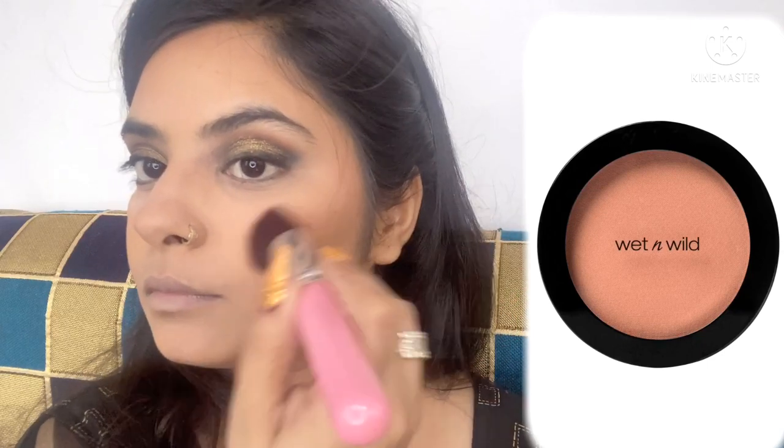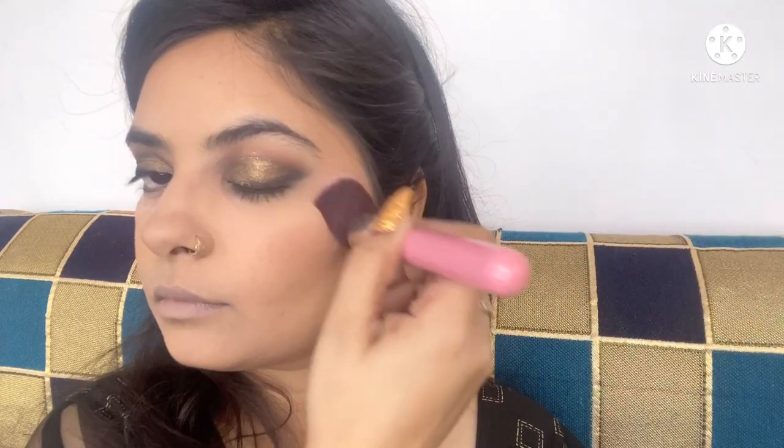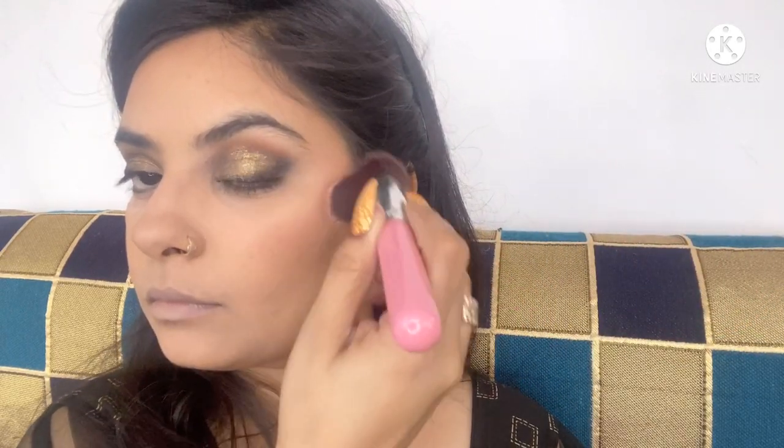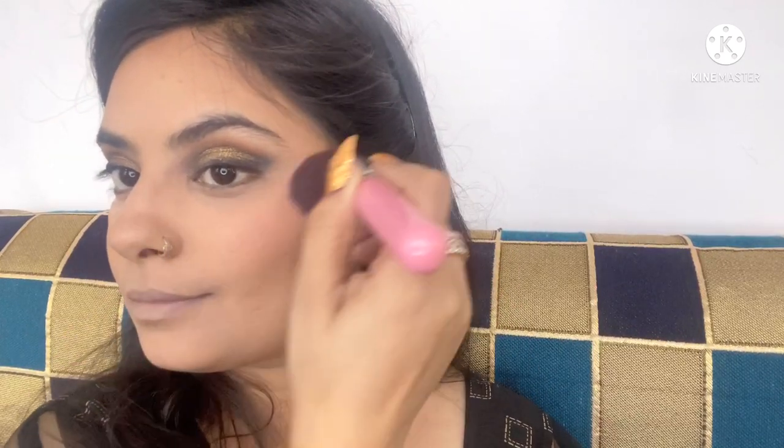Now I'm using my blush, again from Wet N Wild — the shade is Mellow Wine, it's a beautiful dusty pink shade. It looks very pretty with pink outfits or with smoky eyes and really complements the eyes beautifully. I'm placing the blush and blending it towards my temples, not on the apples, because placing it on the apples makes your cheeks look chubbier. Now I'm setting all the powder products with my NYX setting spray.